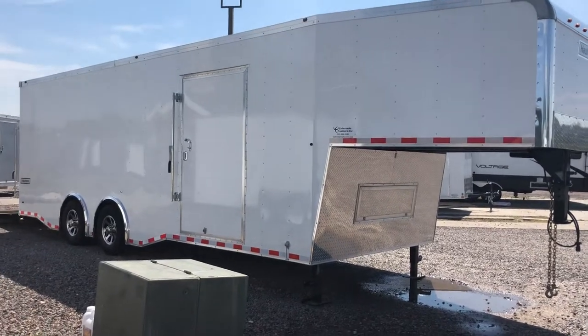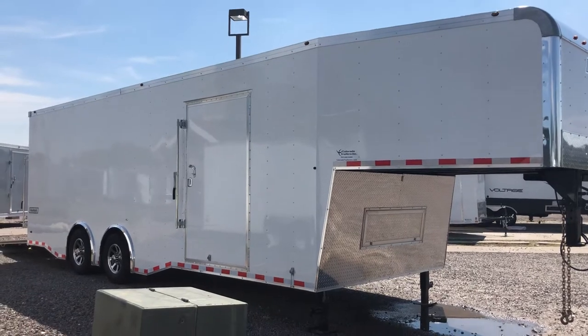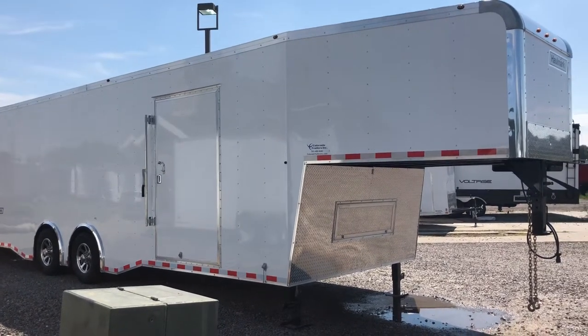Hey everybody, it's Colorado Trailers. Wanted to show you guys another gooseneck that we have on the ground. This is a 2018 Hallmark, 8.5 by 32.